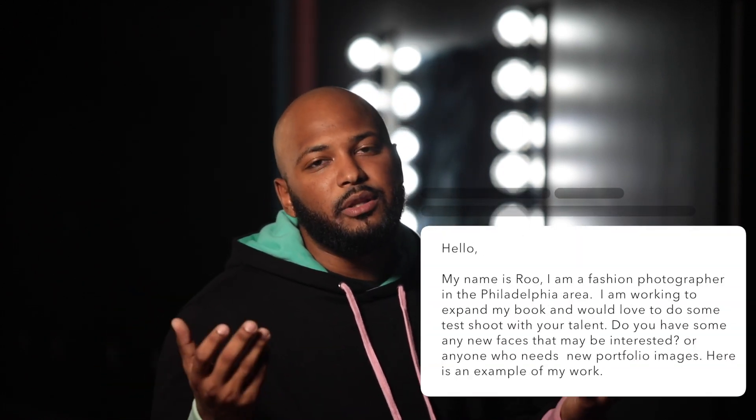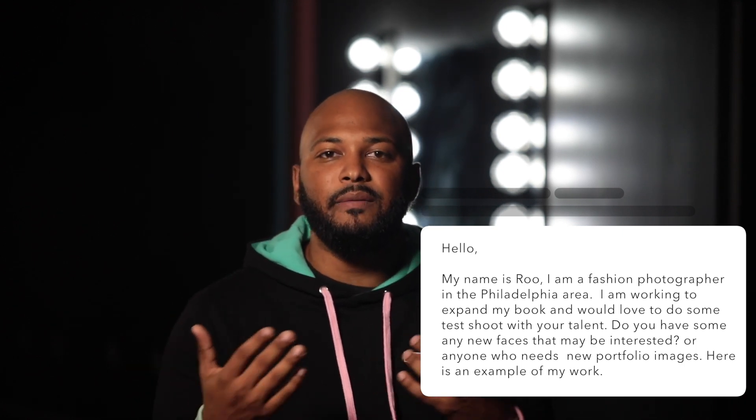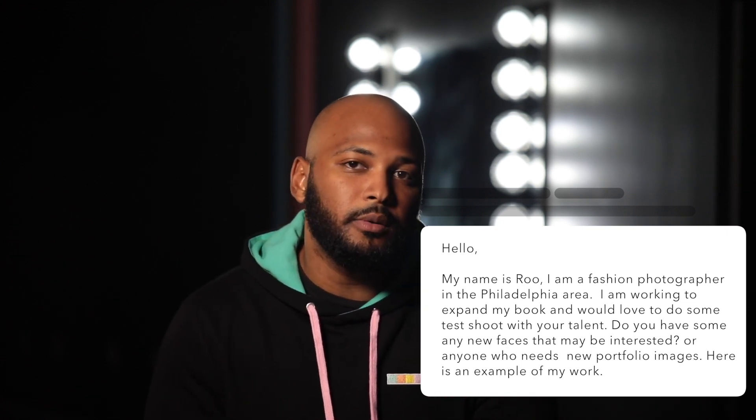When writing to this person in the agency, what should you say? I would suggest you keep it simple. Start out by introducing yourself and what your goal is. As an example, I'd probably say something like: 'Hello, my name is Ru. I am a fashion photographer in the Philadelphia area and I'm working to expand my book. I would love to do some test shoots with your talent — do you have any new faces that may be available, or anybody else that may need new work for their portfolio? Here's an example of my work.' Here you can insert a link to your portfolio, or if you don't have a large portfolio, attach three to five images — just enough to highlight your skills as a photographer and show the consistency of your work.